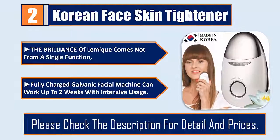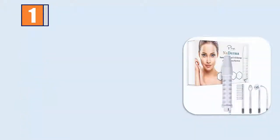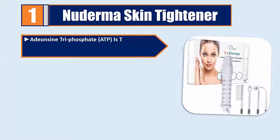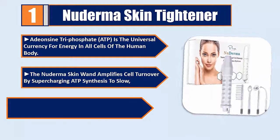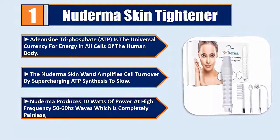Number 1: New Derma Skin Tightener. Adenosine triphosphate (ATP) is the universal currency for energy in all cells of the human body. The New Derma Skin Wand amplifies cell turnover by supercharging ATP synthesis. New Derma produces 10 watts of power at high frequency 50 to 60 Hz waves, which is completely painless.